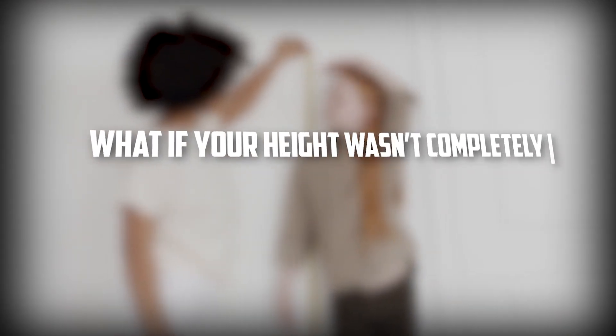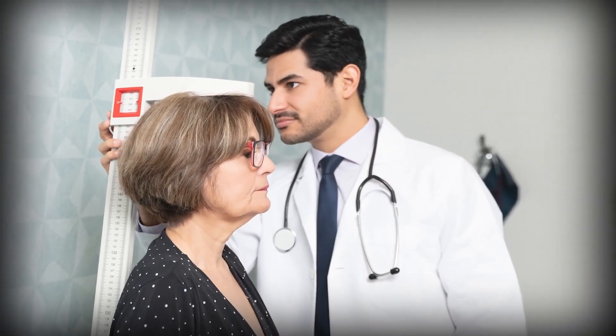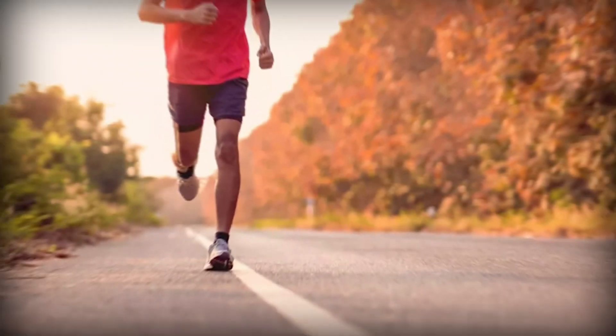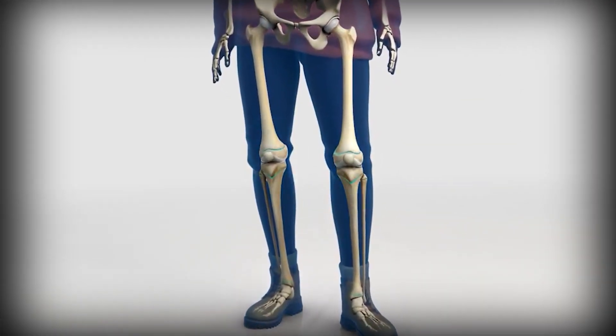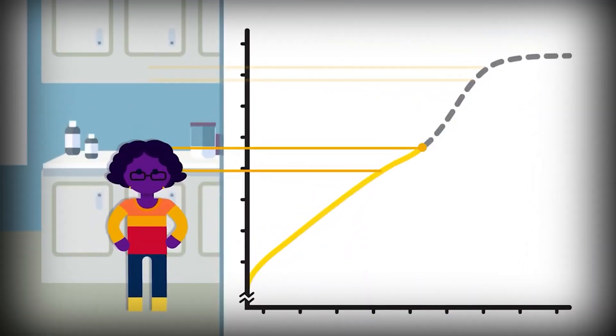What if your height wasn't completely fixed, even after puberty? Most people think once you're done growing, that's it. But peptides are shaking things up. Are they the secret to more inches or just overhyped science? Today, I'm breaking down how they actually work, which ones truly matter for height, and what's realistic depending on your growth plates. Some of these compounds act in ways you probably wouldn't expect.